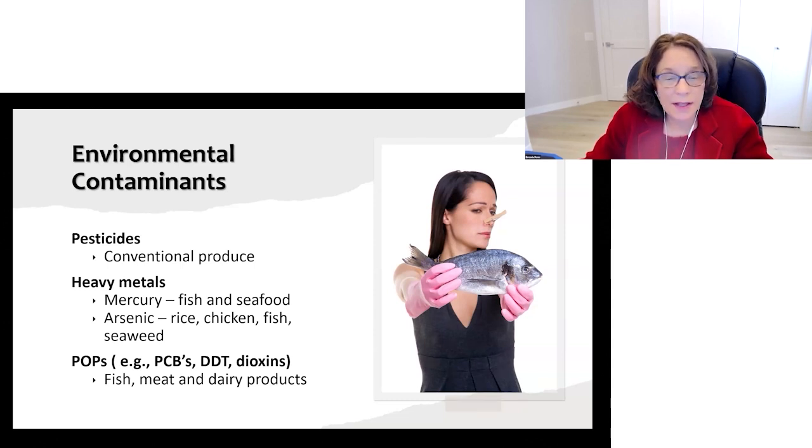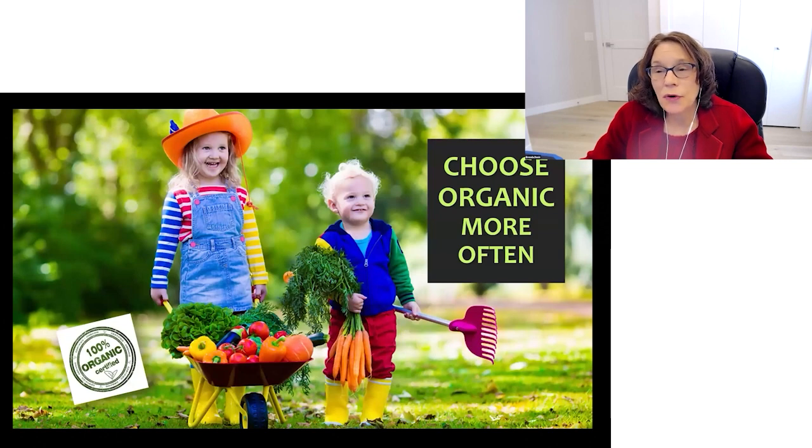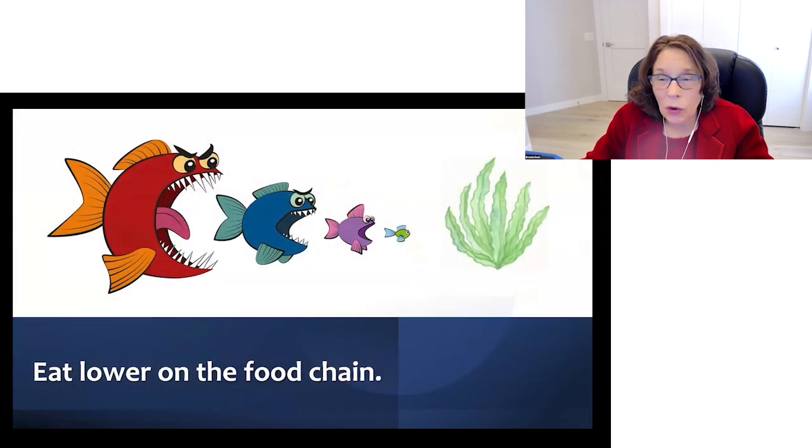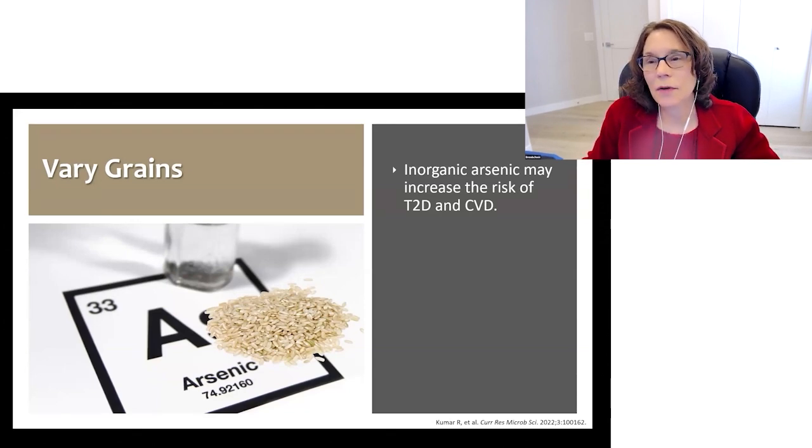Solutions here are simple: choose organic foods as often as possible, eat lower on the food chain, and vary your grains. A lot of people use rice as a staple, but the more you vary your grains, the lower your intake of arsenic will be. Inorganic arsenic may actually increase the risk of both type 2 diabetes and cardiovascular disease.